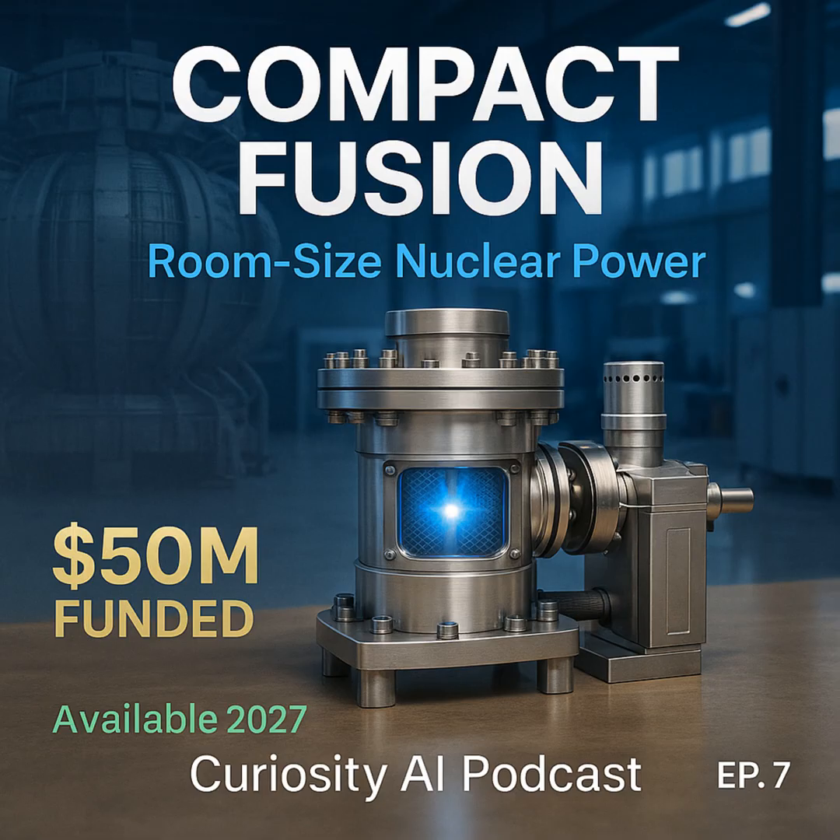The fuel is deuterium and tritium, both forms of hydrogen. The amount needed is incredibly small. We're talking about fuel quantities so tiny that if something goes wrong, the reaction simply stops. No explosions, no contamination, just silence.